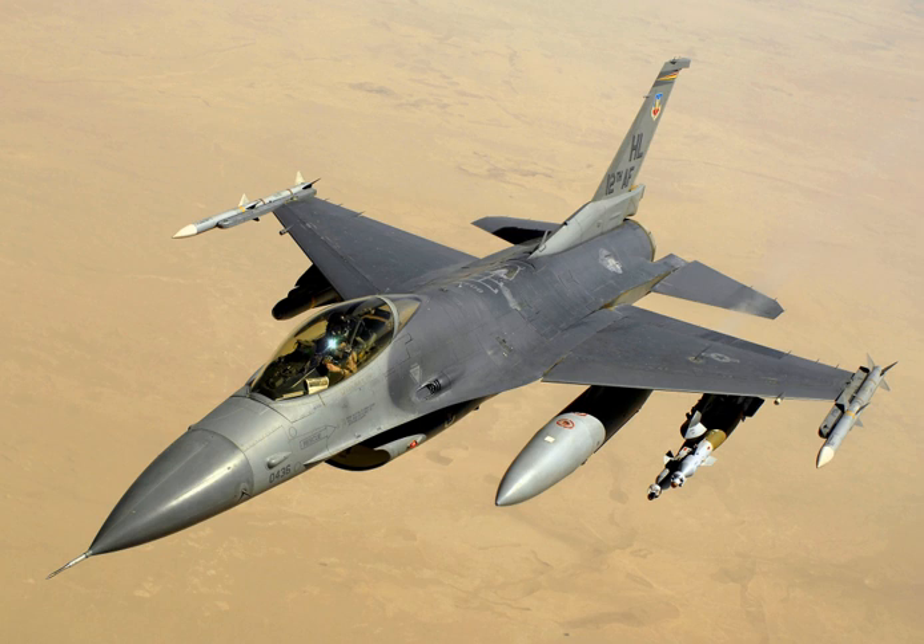the aircraft is also used by the USAF aerial demonstration team, the U.S. Air Force Thunderbirds, and as an adversary aggressor aircraft by the United States Navy. The F-16 has also been procured to serve in the air forces of 25 other nations. As of 2015, it is the world's most numerous fixed-wing aircraft in military service.